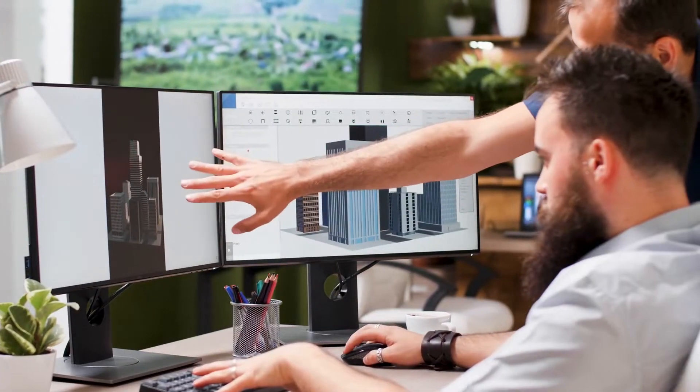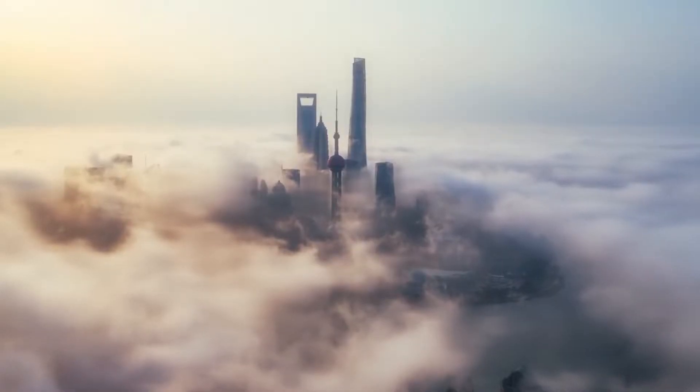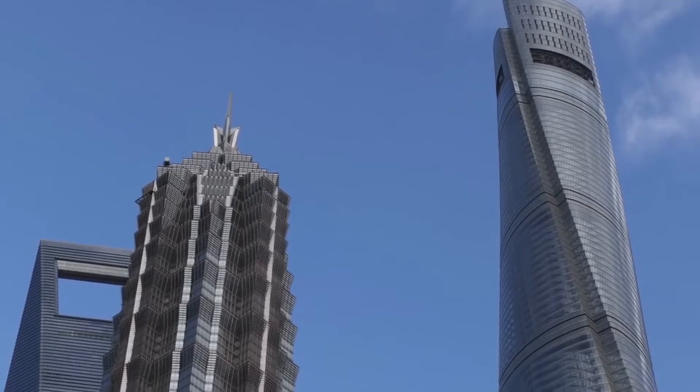It was designed by the American architecture firm Gensler and was completed in 2015 after six years of construction. The Shanghai Tower is more than just a tall building — it is a complex and sophisticated structure that incorporates a number of innovative design features.